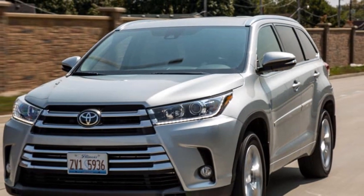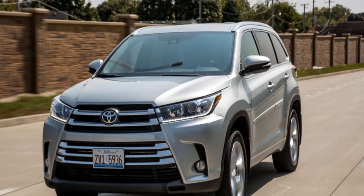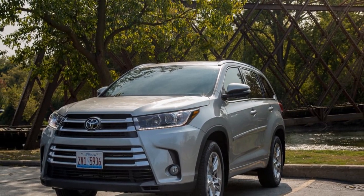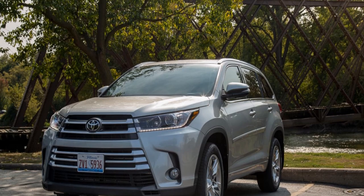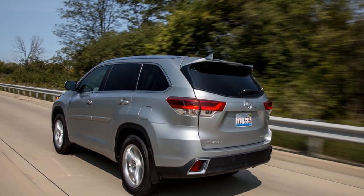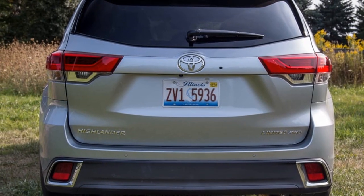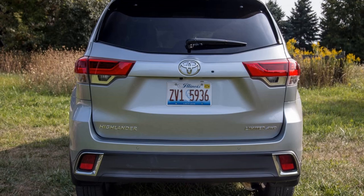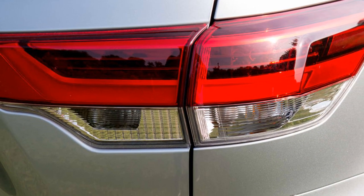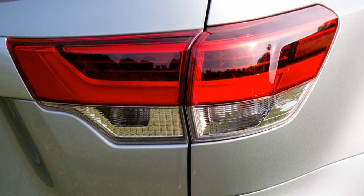Last fully redesigned for the 2014 model year, the Highlander received styling and drivetrain refreshes for 2017, including a new grille and an available V6 engine that is more powerful and works with a new eight-speed automatic transmission. Our test unit was an up-level Limited trim with all-wheel drive, featuring the refreshed V6 drivetrain and an as-tested cost of $44,514, including a $940 destination charge.